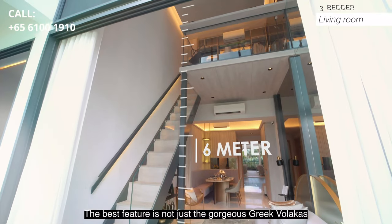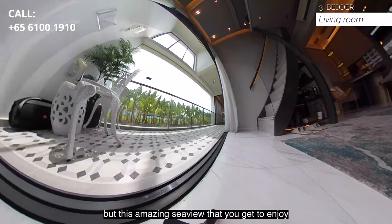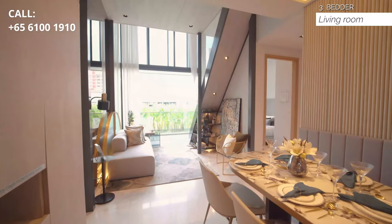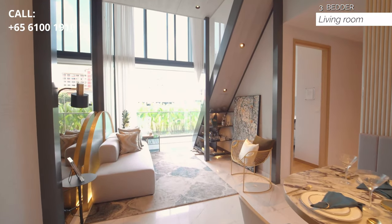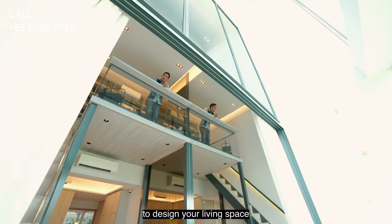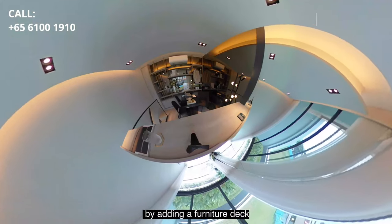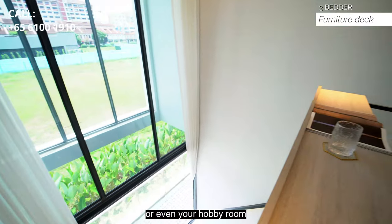The best feature is not just the gorgeous Greek black Marquina marble flooring, but this amazing sea view that you get to enjoy every day. This layout also offers you the flexibility to design your living space to match your changing lifestyle needs by adding a furniture deck for an additional bedroom, study, or even your hobby room.